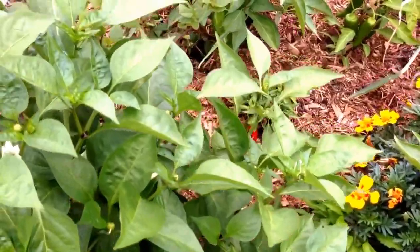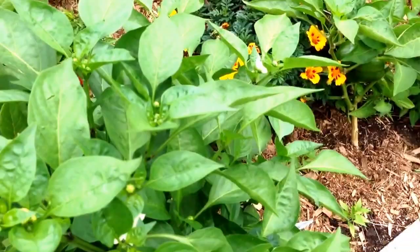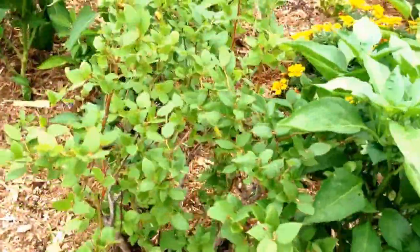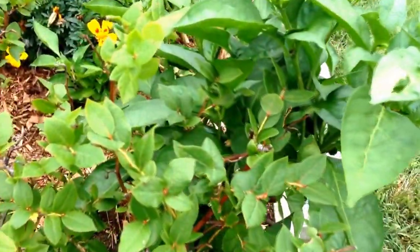And this one's going crazy — lots of flowers. It's really tall too, and I have two blueberry trees. So this is it for this year.